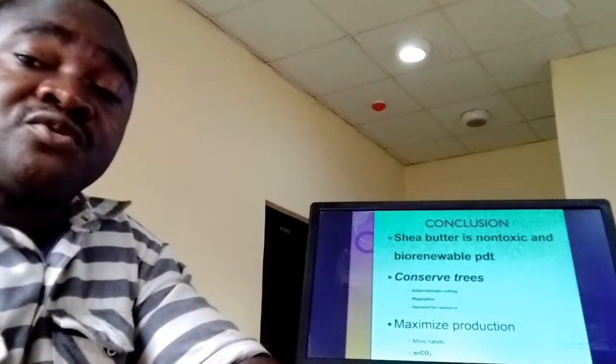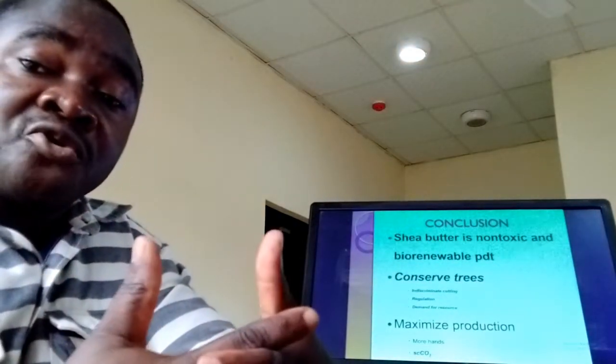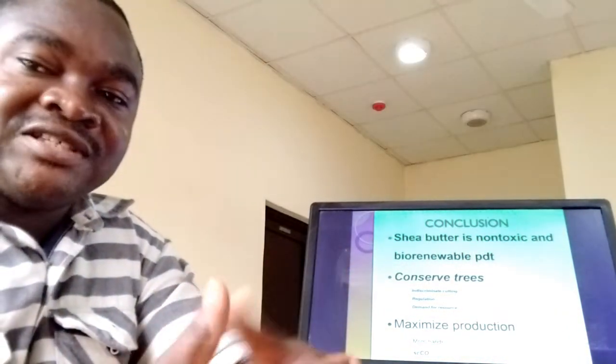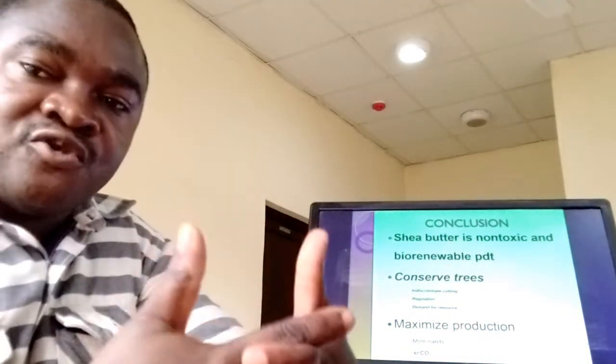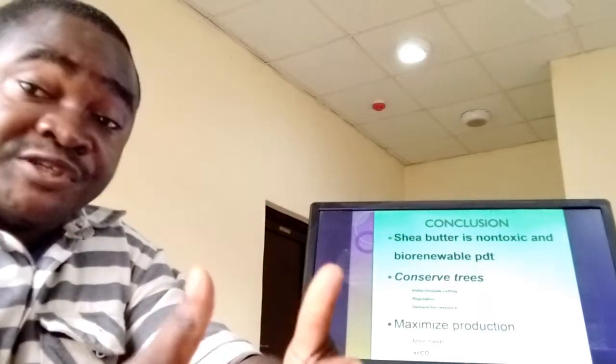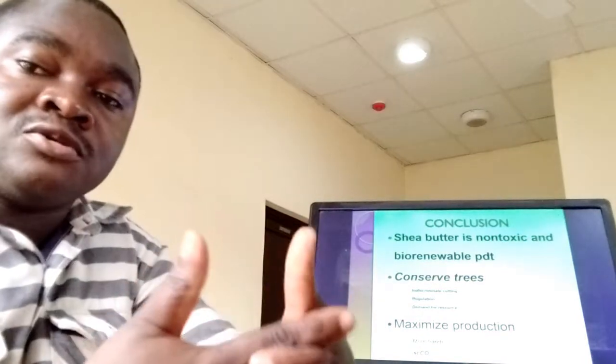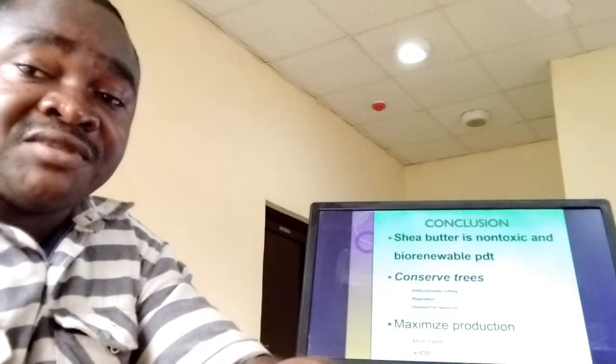We really have to understand that Shea trees can actually grow on their own or they can be cultivated. The current trend is that most of the Shea trees that grow on their own, people indiscriminately cut down for whatever reason. And that is not really good because those Shea trees will not be able to maximize the production of Shea Butter.